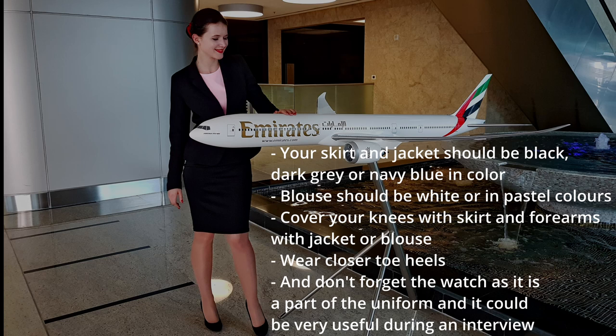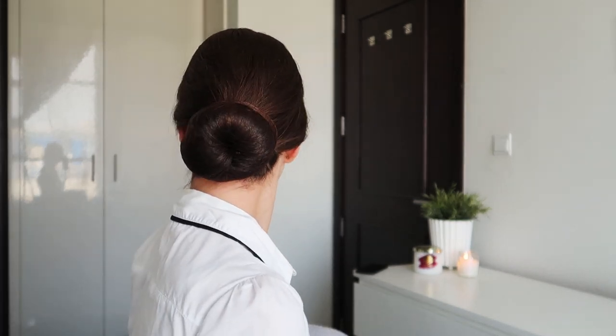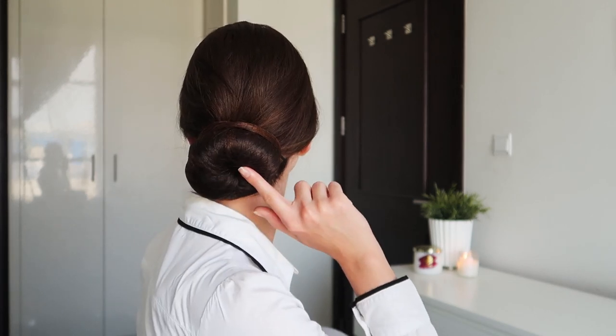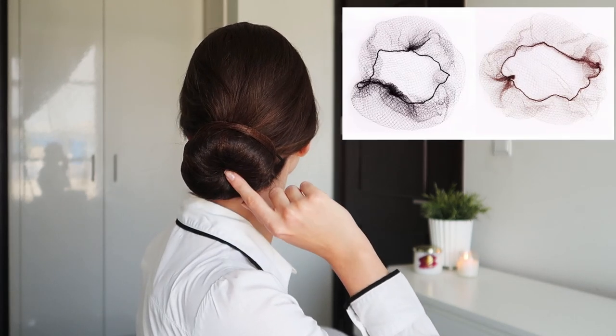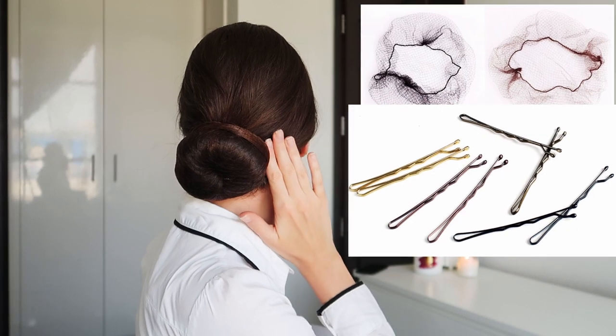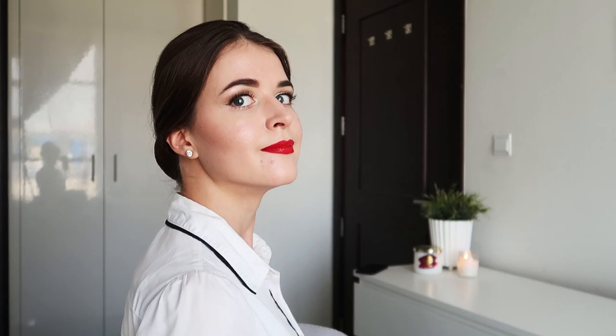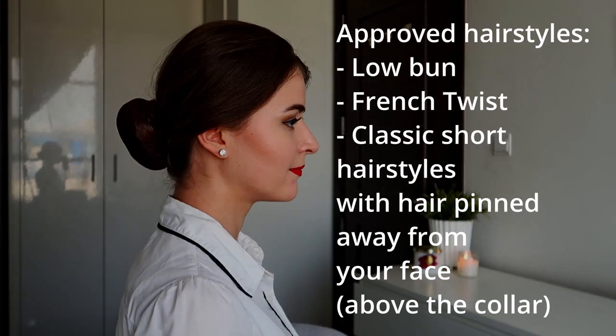Now let's talk about hairstyles and makeup. It is best to put your hair up in a bun, like so, by using color-matching accessories like a hairnet, bobby pins, U-pins, and a hair donut. It is better to keep your hair in a low bun, French twist, or simply pin your hair away from your face if your hair does not touch your collar. Always aim for a sleek look by removing hair from your face and using styling products if needed.